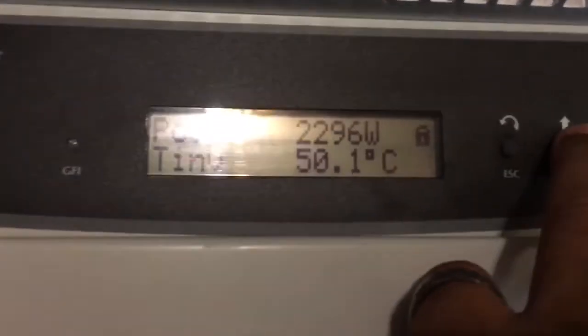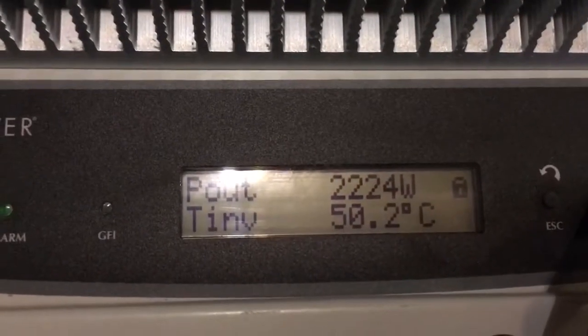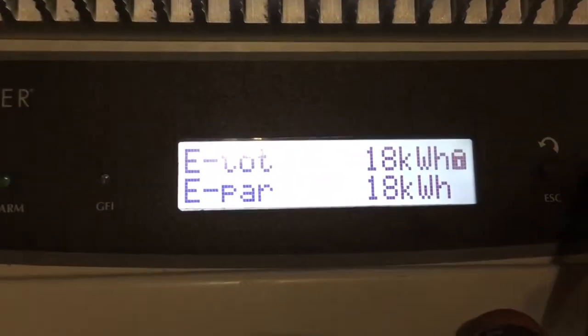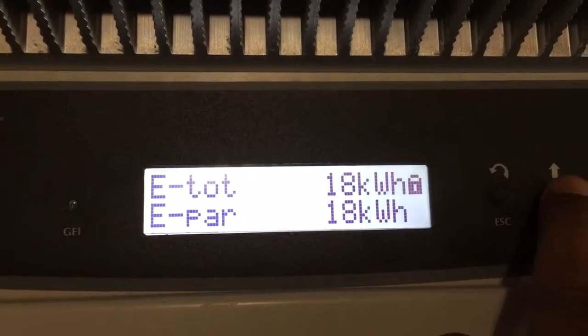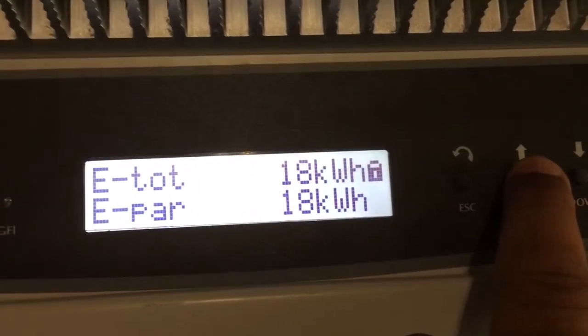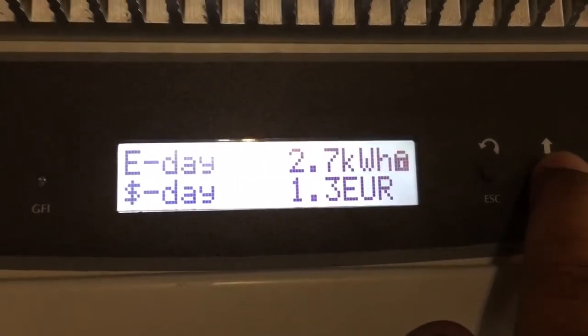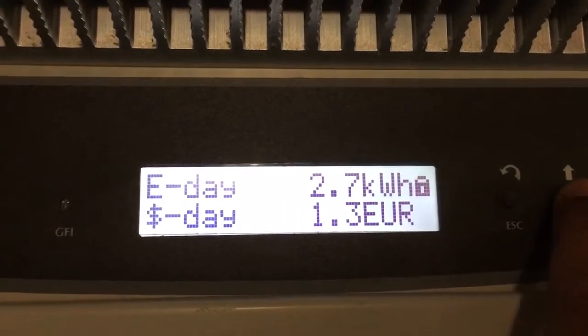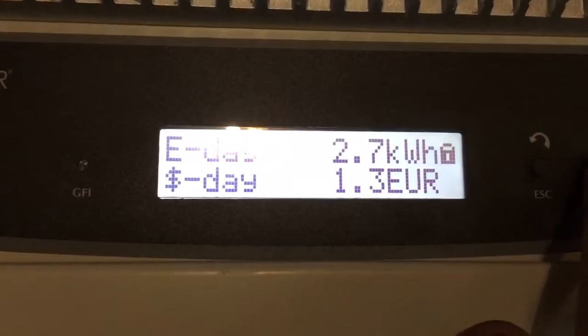Today was the first day I hooked both arrays up — I have two more I need to connect. So far we're going to make about 2.7 kilowatts, and it's been raining and cloudy all day.